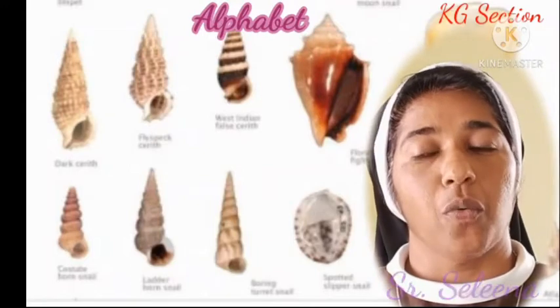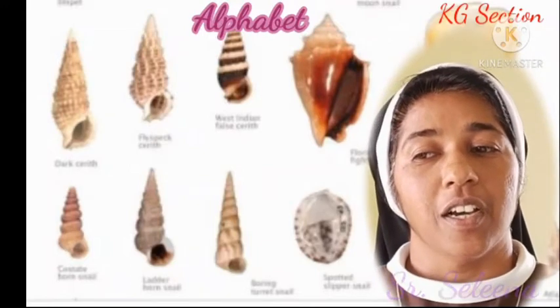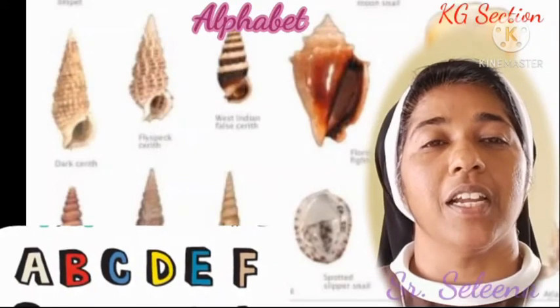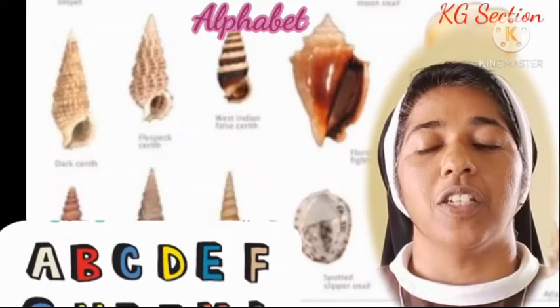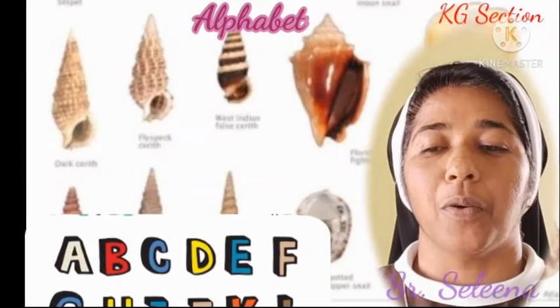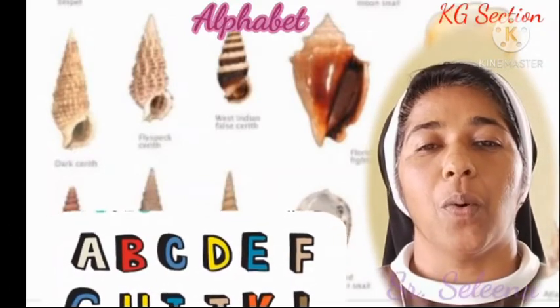So what are those 18 letters? The letters of alphabet: A, B, C, D, E, F, G, H, I, J, K, L, M, N, O, P, Q, R.